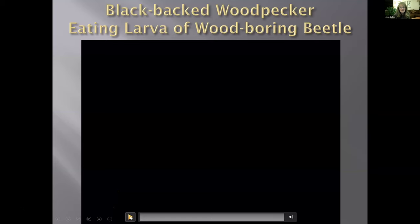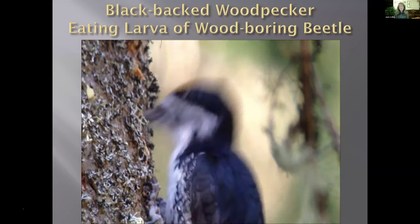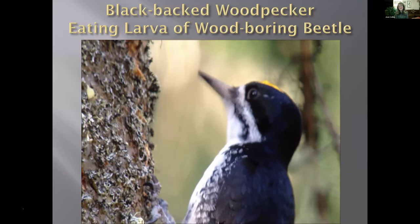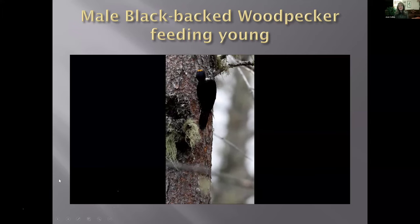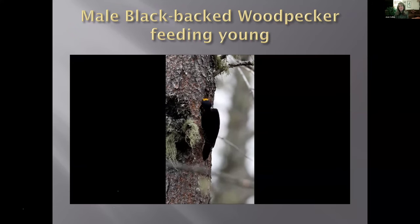Watch closely — the black-backed woodpecker is drilling; it knows there's a beetle larva in there. You'll see it pull out what looks like a white grub. I took this with my scope and iPhone adapter. Here is a nest on Bigelow Road — I watched it from the very beginning with the male doing all the excavation. Larry Master took these videos of the male feeding one of those larvae to the young. When the babies are really little the adult goes into the hole; once they're a bit older they just lean in, and eventually the babies lean out when they're older.